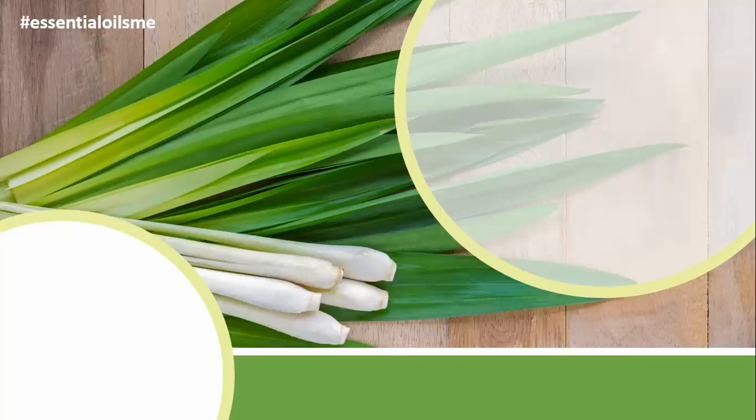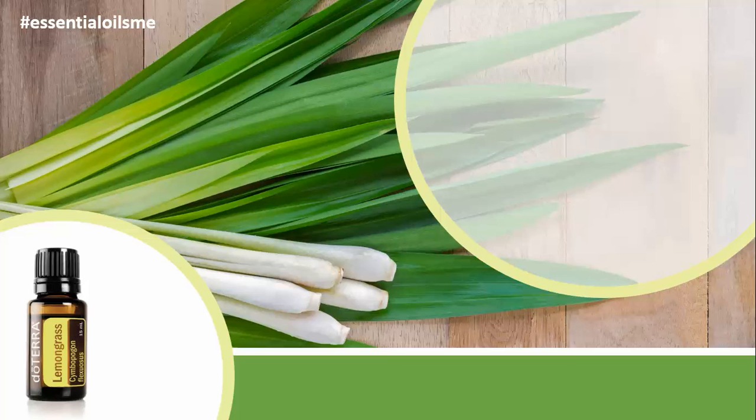Did you know that lemongrass essential oil is used in different industries for the synthesis of vitamin A? Hey, this is Lance McGowan with Essential Oils Me, and today we're going to talk about doTERRA's lemongrass essential oil.